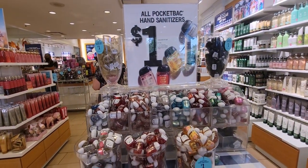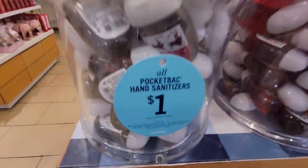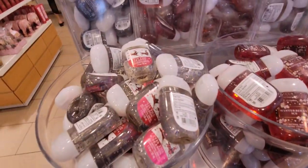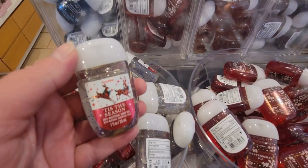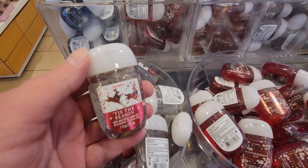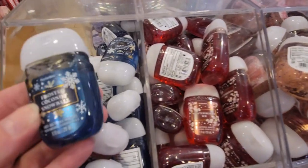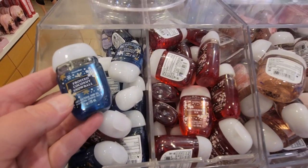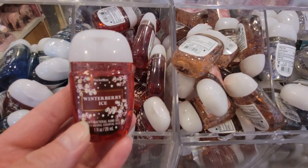Here we go — more Christmas goodies. There is Tis the Season, and at one dollar it's such a good deal, almost like a semi-annual sale price. Today's the only day for this sale. Tis the Season — look at how cute those little reindeer are on the package. Frosted Coconut Snowball again, and the pocket back holders are only a dollar with a bunch of different choices.